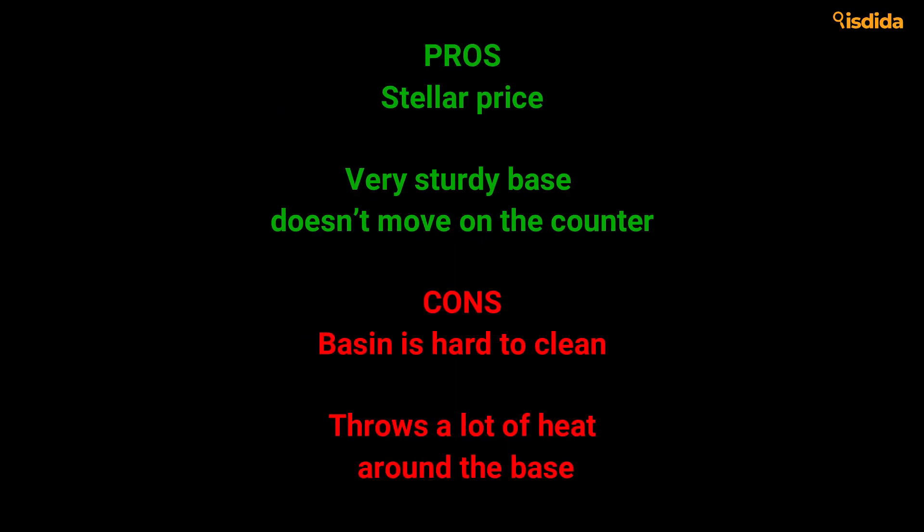Pros: Stellar price. Very sturdy base doesn't move on the counter. Cons: Basin is hard to clean. Throws a lot of heat around the base.